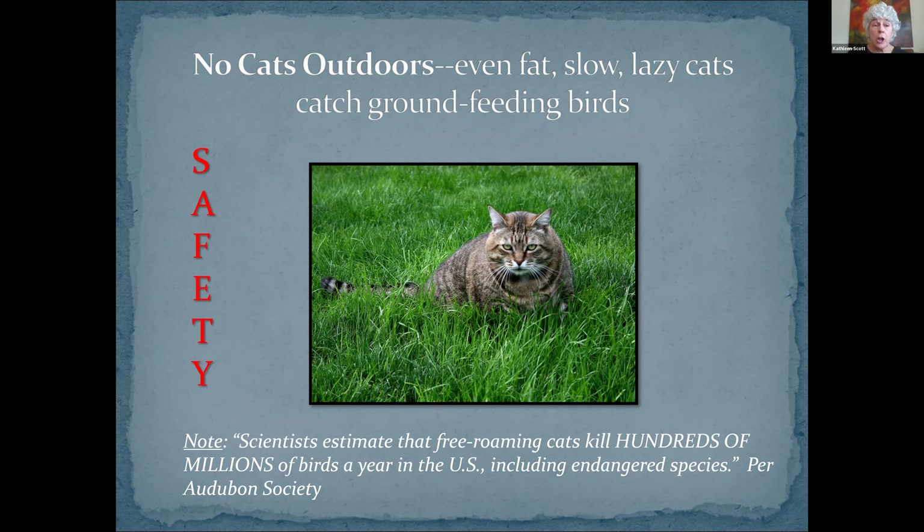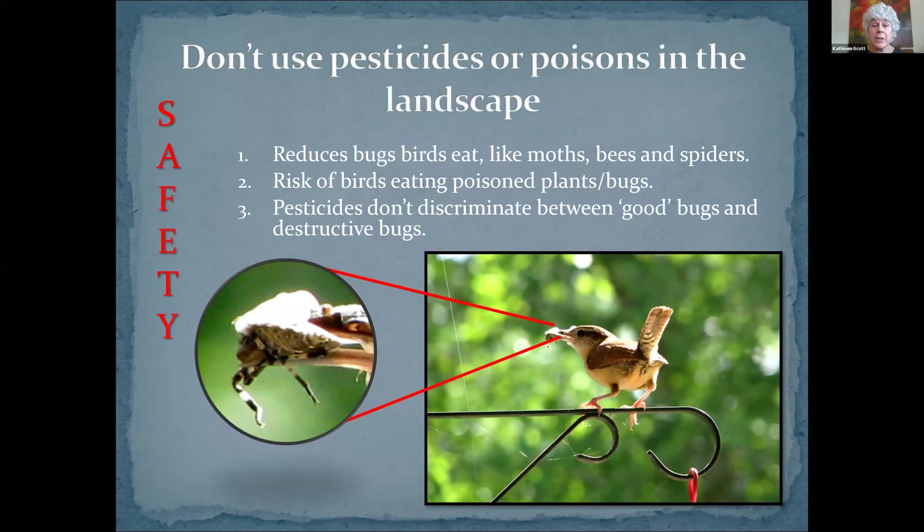You probably guessed the first safety requirement: no outdoor cats. Because even fat, slow, lazy cats catch ground-feeding birds. Think about if you have a low lantana in your yard with flowers, or a Texas betony, which is a low grower, and a hummingbird comes down to feed on it — it's in easy cat range. There are many others: penstemons and others.